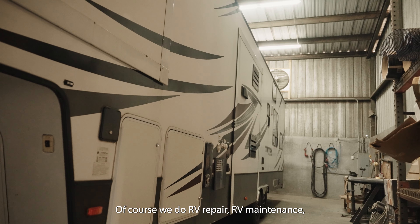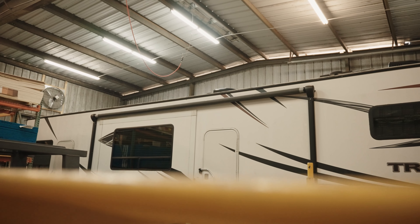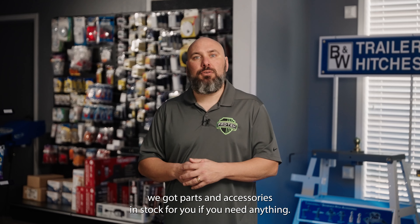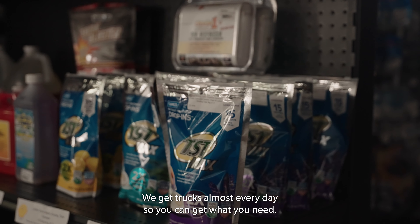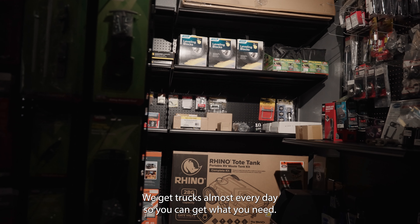Of course, we do RV repair, RV maintenance. We've got parts and accessories in stock for you. If you need anything, we have it here in stock. If we don't have it, we get trucks almost every day so we can get what you need.